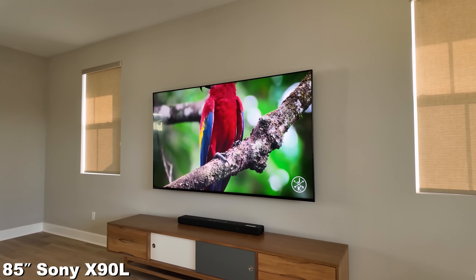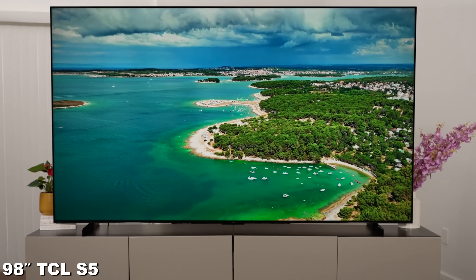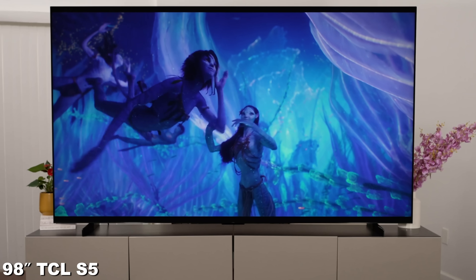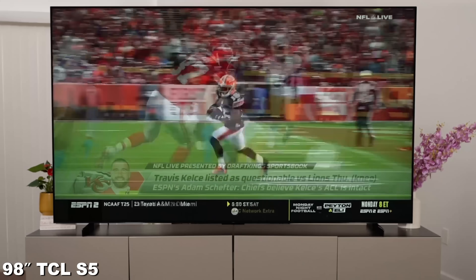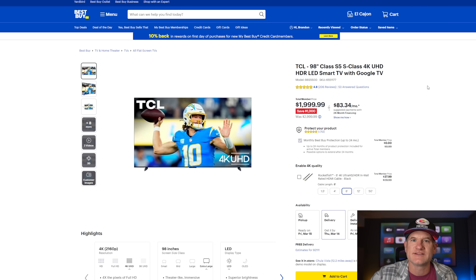On our last install, people were saying Steve needed a 98-inch instead of the 85-inch, and he even thought it might be a little small for the area. I wonder if he'd prefer the 98-inch at $1,999. Now it's probably not quite as good as the X90L — not as bright, not as good for HDR movies — but in a daytime room where you're watching cable and sports, size can trump quality. From a distance, 98 inches is clearly bigger than 85, so that's worth revisiting.